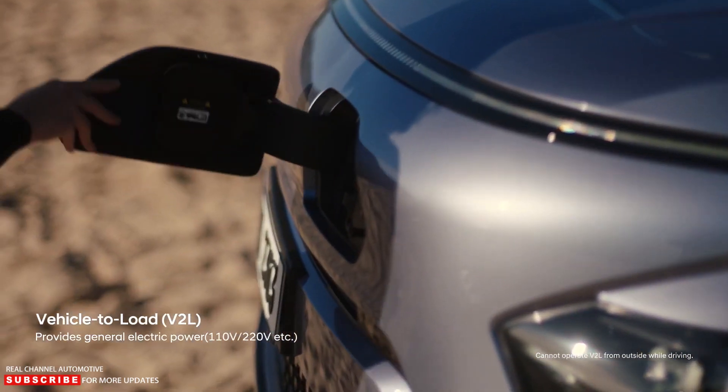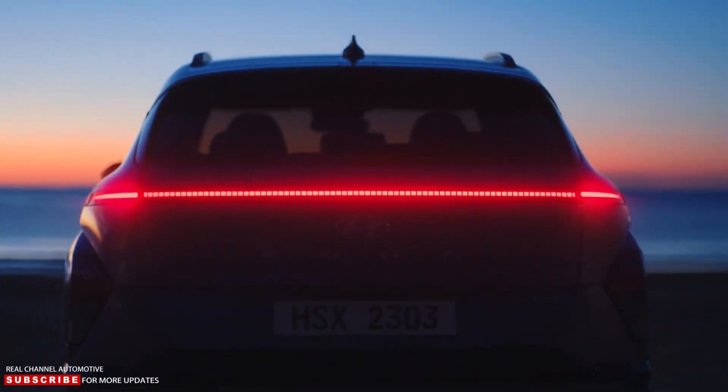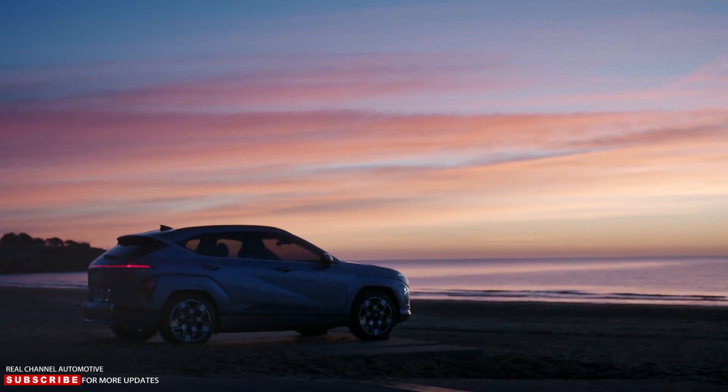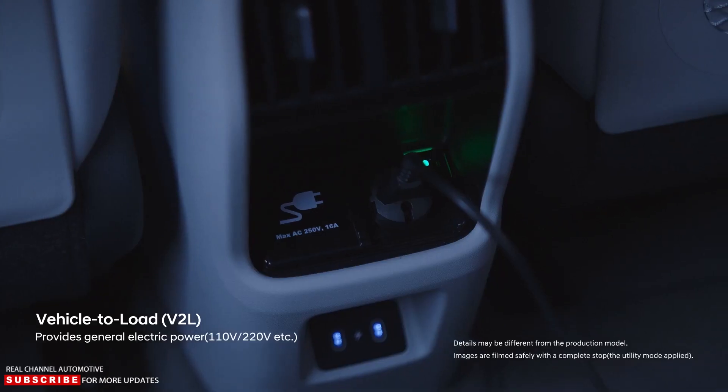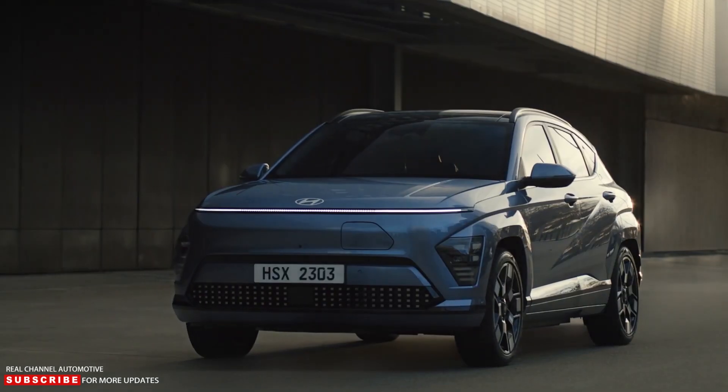The 2024 Hyundai Kona Electric has vehicle-to-load capability, which allows it to charge electrical devices and home appliances both internally and externally. In North America, the maximum power output of the V2L is 1.63 kilovolt-amps.